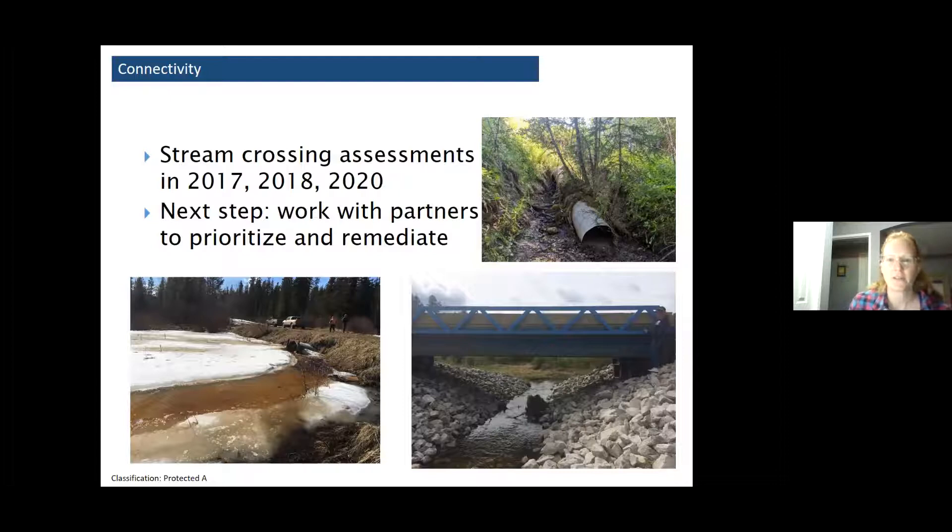Fragmentation and connectivity was another threat predicted by the model, so we want to get a sense of where barriers to fish passage might be. Over the past few years we've assessed most of the stream crossings in the watershed, and there are certainly some barriers to fish movement. The next step is to really prioritize that work because there could be a major highway crossing with serious work required to replace a culvert or a bridge — but we have to ask ourselves, is that going to make a difference for bull trout, is that on a tributary that bull trout are using or not? We're collecting that data to make those decisions.